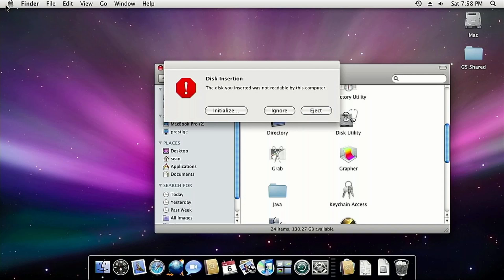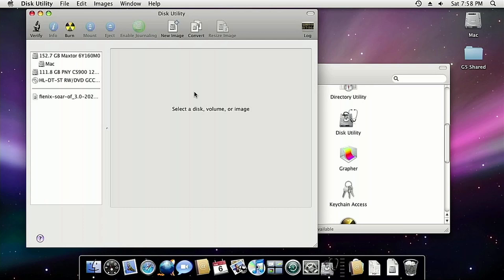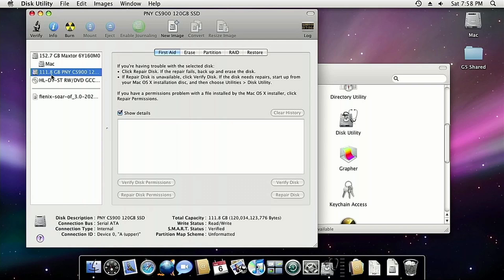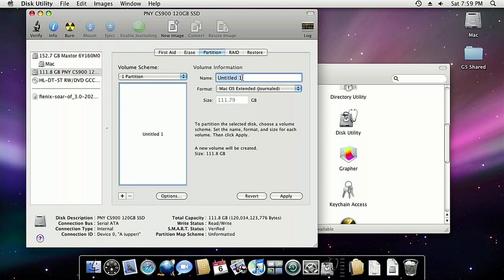So let's start up the machine — this is already installed. That's actually a good sign: it sees the disk inserted but says not readable, so let's initialize it. And there it is — 111.8 gigs. We'll just partition this with a single partition.